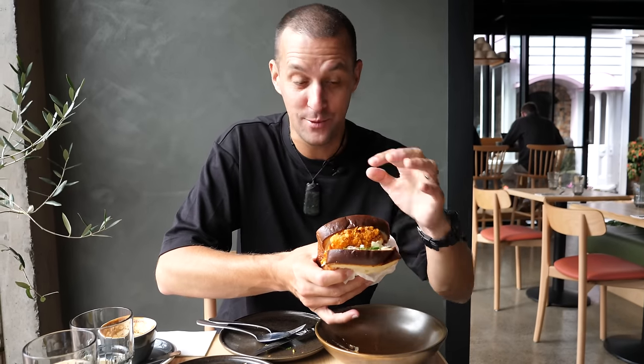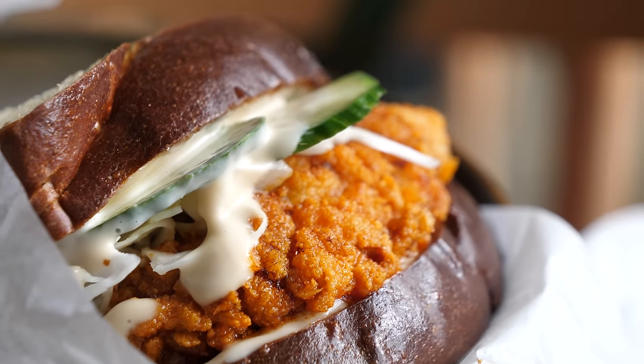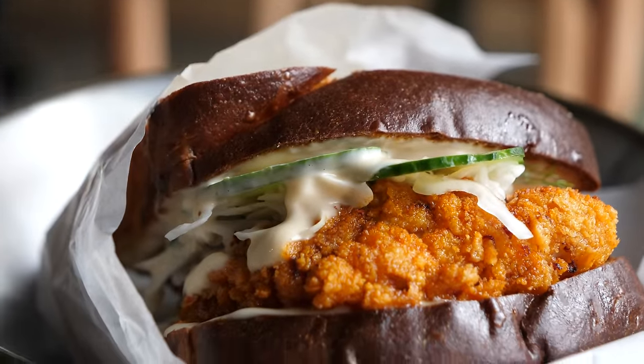We're very lucky — this fried chicken sandwich just landed on our table. We didn't order it but they've kindly brought it over. I think this actually shows how diverse the menu is — it's very short but very diverse. It's on house-made milk bread with a spicy piece of fried chicken, cucumber, and cabbage. It all cuts through so perfectly with each other — you've got creaminess, sweetness, spiciness. Yeah, that is good.